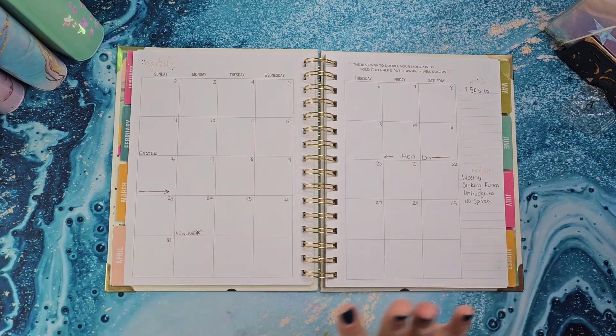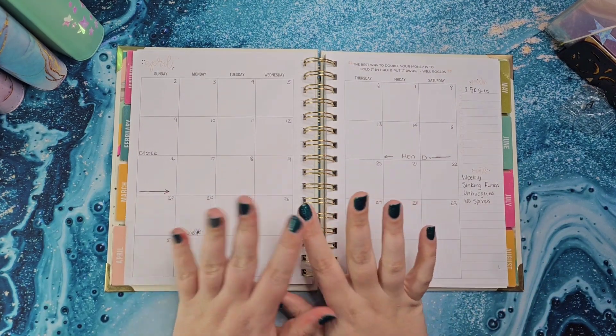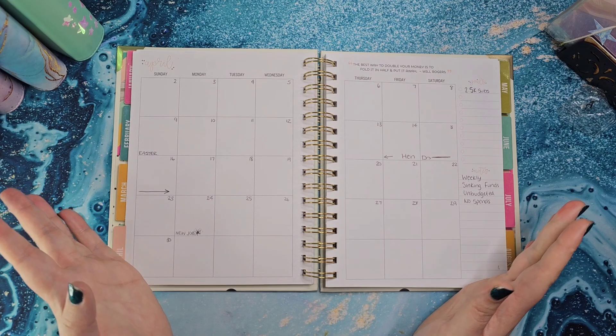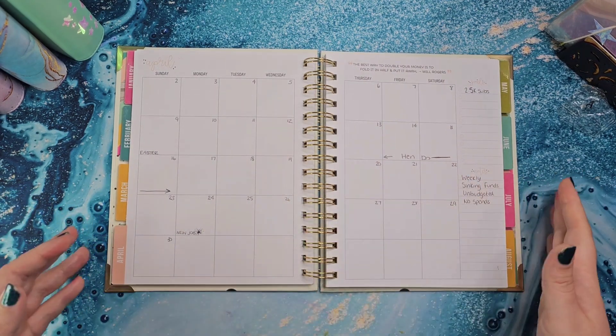Hi everyone, welcome back to my channel. Today's video I'm going to be doing my budget with me for April. I'm just going to quickly go over where all my money is coming from, what I'm obviously going to be budgeting, what envelopes and categories, and then going through my monthly planner as well — so this is exciting.